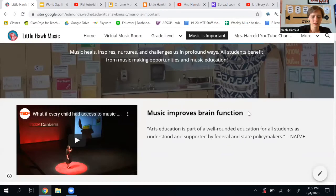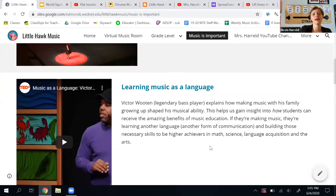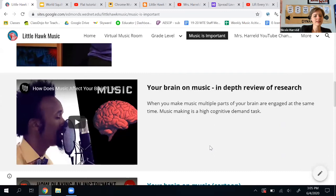So there are some videos here that talk about how music helps your brain. It improves brain function, and learning music as a language — because it is a form of communication — builds skills that you need in science, in writing, in social environments, and in language. And then there's a really scientific video explaining just how your brain works on music.